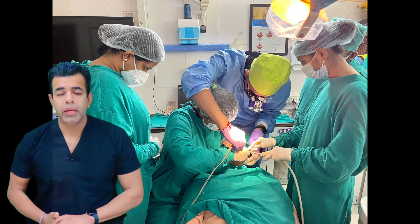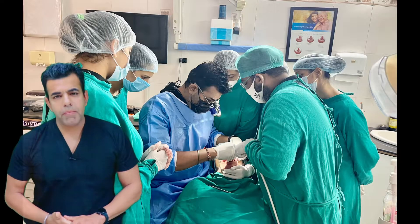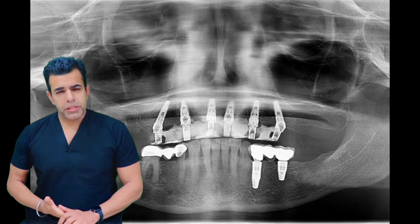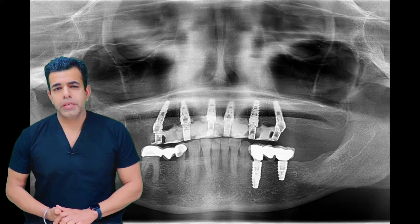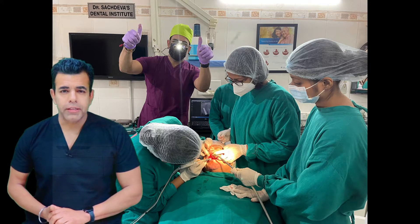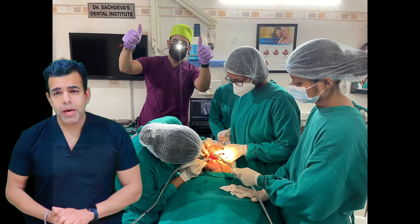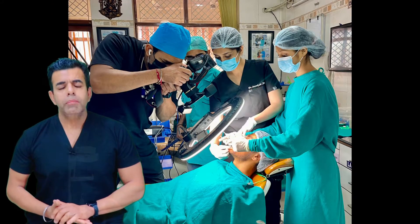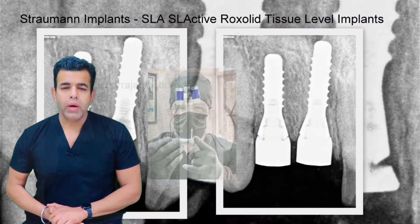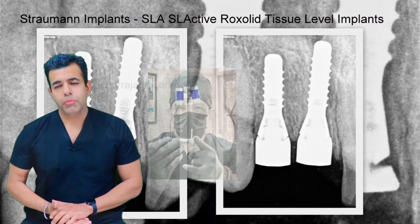Our latest addition being the Straumann BLX Dental Implant System. I have been using the Straumann implant system for the last 2 years and it is arguably the most popular dental implants brand available in India. They are an innovative Swiss brand that exudes quality, precision, strength, clinical success and flexible treatment options. Confidence in a product has led Straumann to provide lifetime guarantees on numerous products.